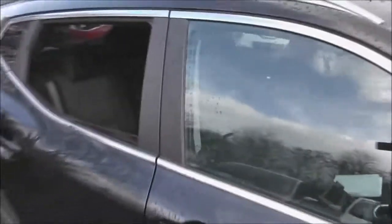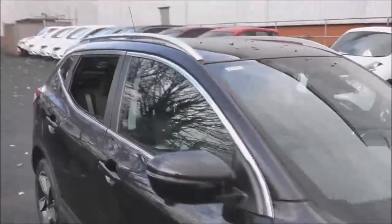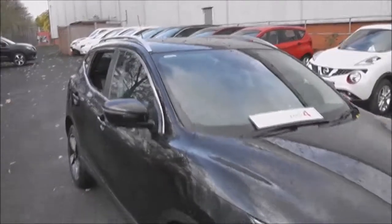To finish off the tour, you can see the vehicle is in pretty decent condition inside and out. If you'd like to book a test drive, please give us a call — and thank you for watching.